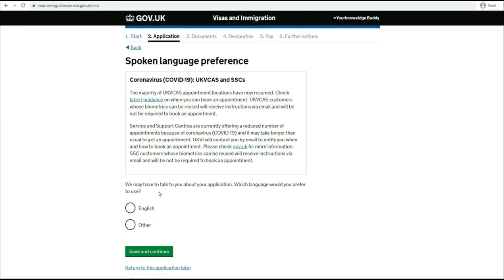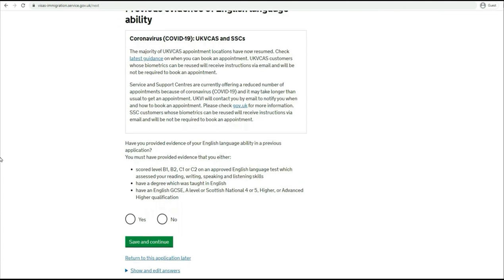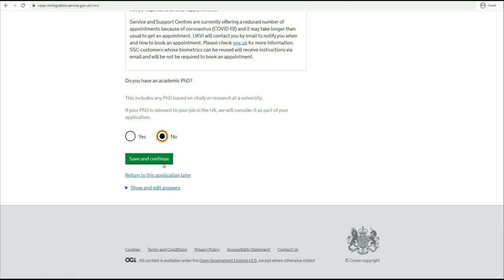Taking the example of no here. 'We may have to talk to you about your application - which language would you prefer?' I would say English and proceed. 'If you're applying as a doctor, dentist, nurse, or midwife, have you passed an English language test? Have you provided evidence of your English language ability in a previous application?' There are three categories here, so make sure before applying for the skilled visa you fulfill the criteria for any one of them. For this example, let me say yes and proceed. Do you have an academic PhD? If you have it say yes; if not, say no.